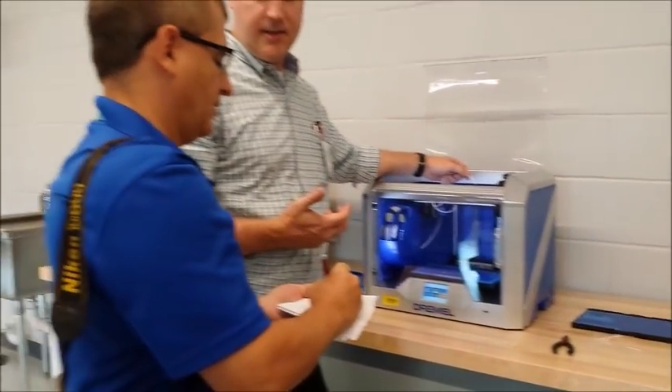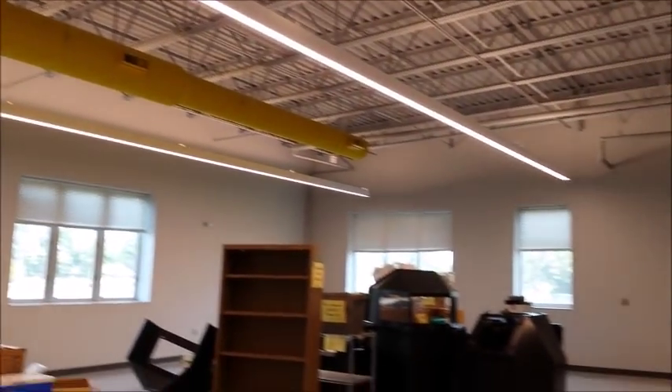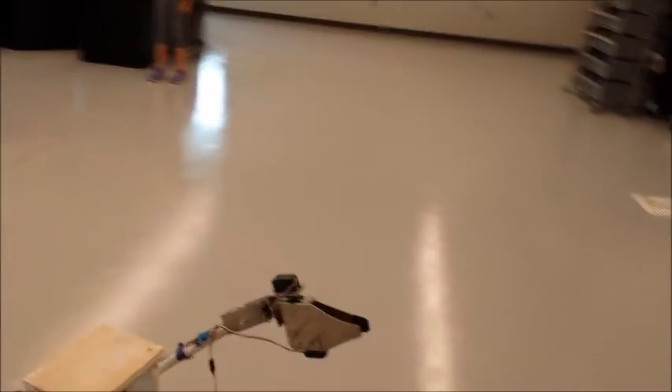Moving into the pre-engineering lab: there are 3D printers — seven total will be available. All the furniture in the school is movable, including in the labs. There's even a wash station. The robotics teacher is Kenneth Hackinson, who previously taught at Woodham. He is very excited about the new facility, calling it absolutely amazing and top-notch.